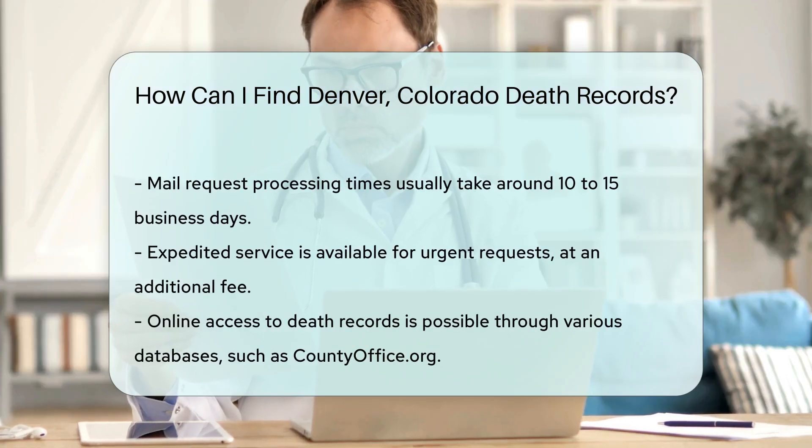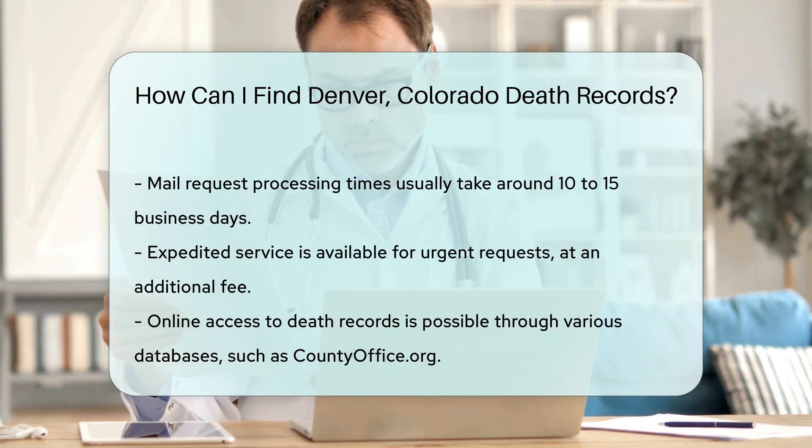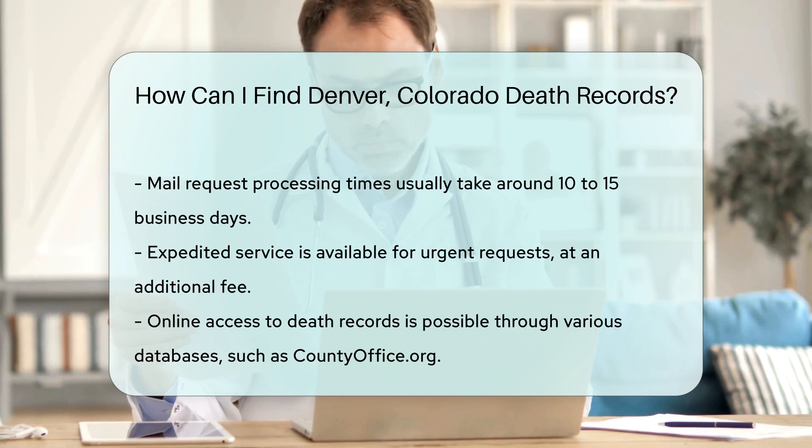If you need the record urgently, you can request expedited service for an additional fee. You can also access death records online through various databases. Websites like countyoffice.org provide links to local government resources where you can search for death records.